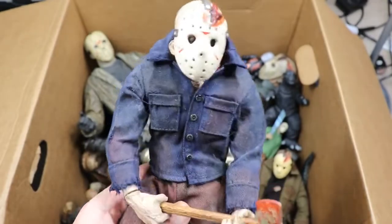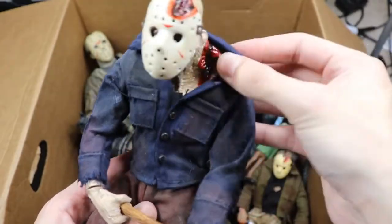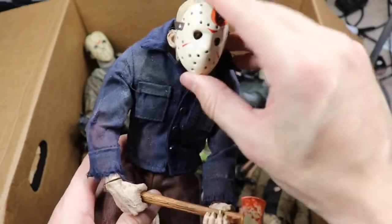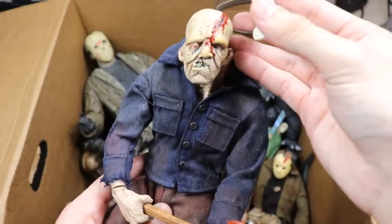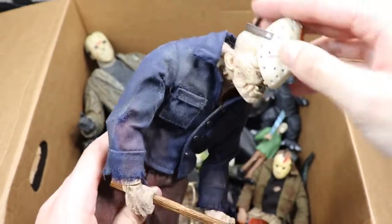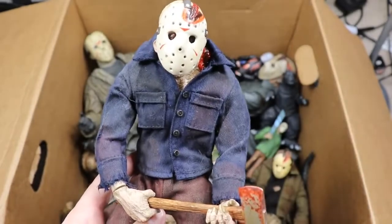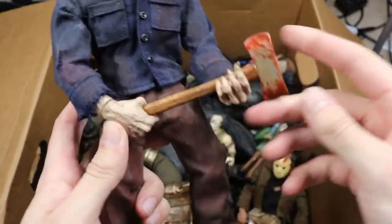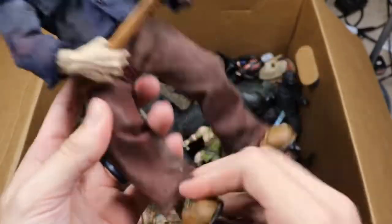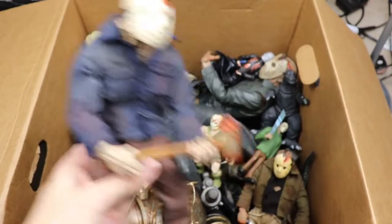Next we have these classic Jason statues — they even have the shoulder wound. I think these are Mezco because they have cloth. Got the axe in hand, cloth pants — really unique figures. They feel good in the hand and they're pretty big too. The masks are removable. You can see the size difference in the comparison shot.